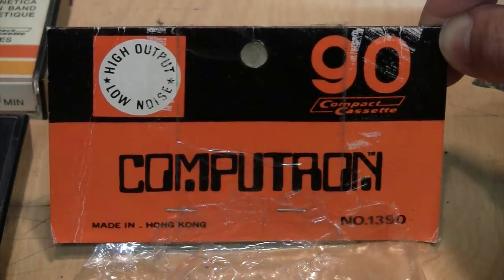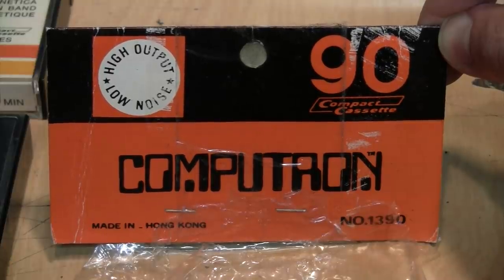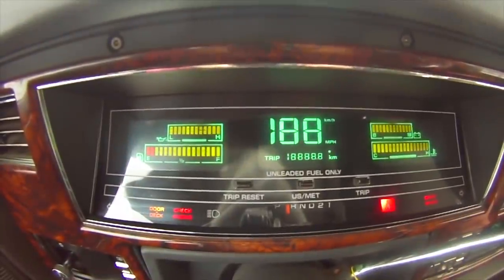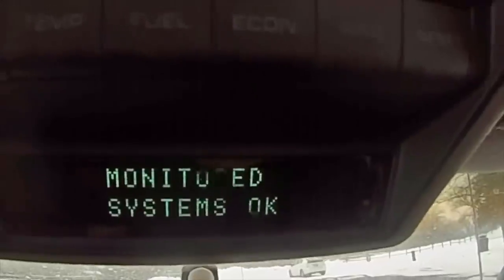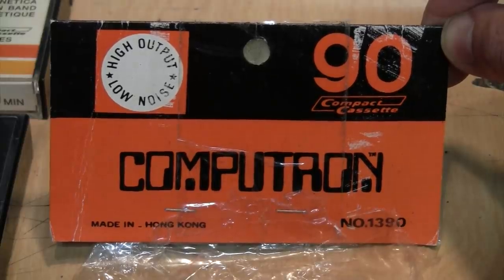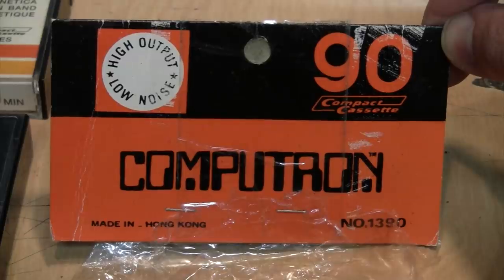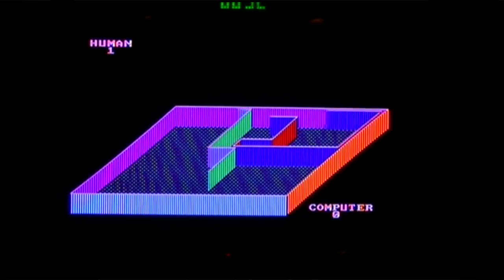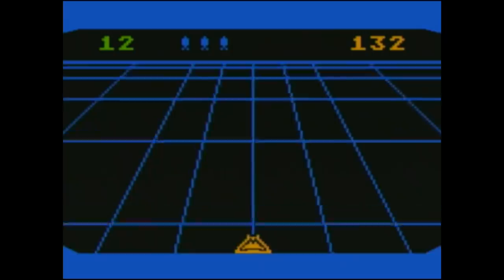They claim to be high output, low noise, and they did not include cases or cards — just the cassettes. With a name like Computron and this wonderful early 1980s digital-style font, it instantly makes you think of two things: computers — it's the 1980s, mainframes, SCSI ports, dust — and the movie Tron. Due to copyright reasons I can't show clips, but I can show computer games inspired by it, such as Novatron for the IBM PC and Beamrider by Activision.